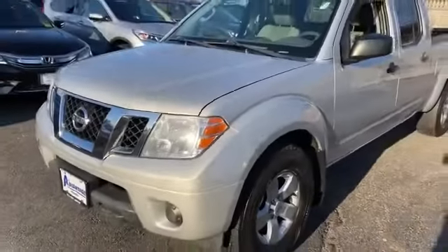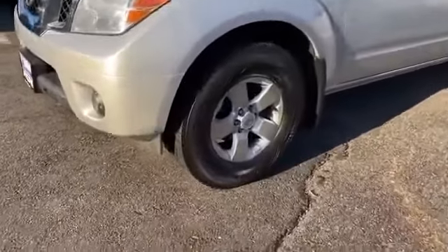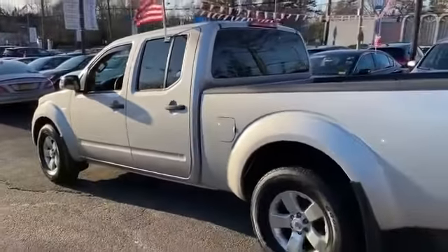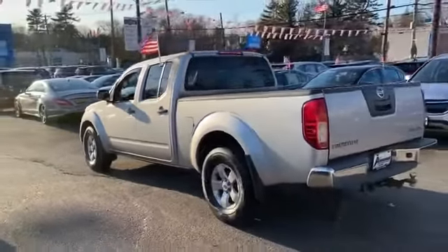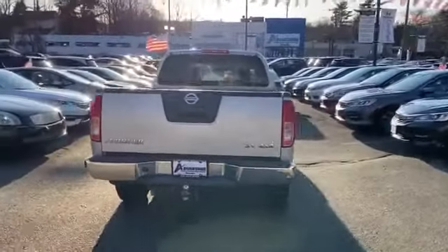2012 Nissan Frontier. This pickup truck offers two full rows of seating for premium comfort. It strikes the perfect balance of fun and function while offering satellite radio, premium sound system, four-wheel drive, heated side view mirrors, leather seats, and tinted windows.